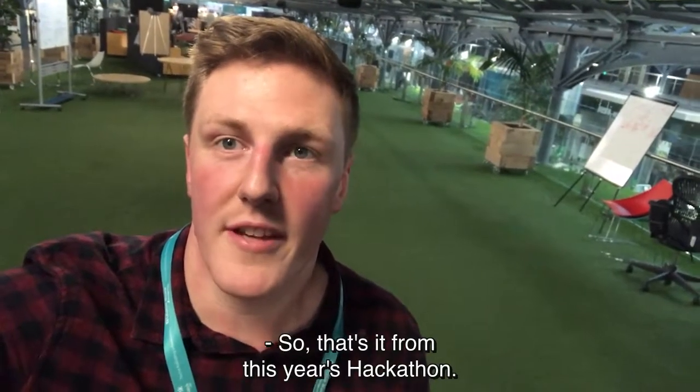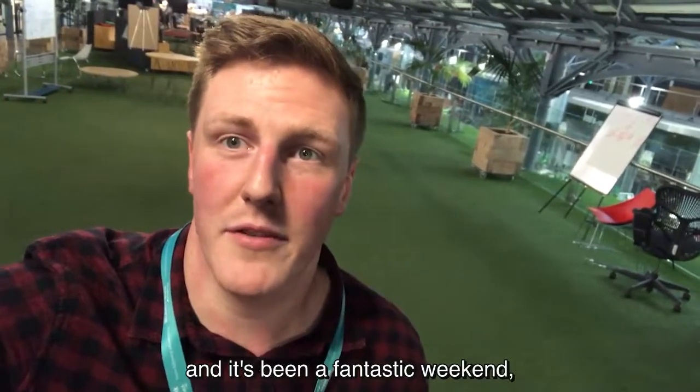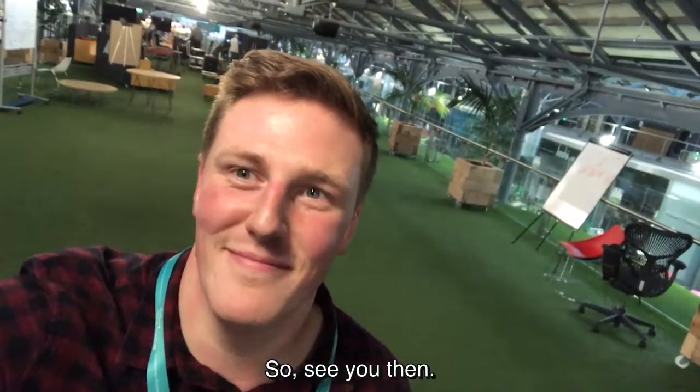So that's it from this year's hackathon. As you can see, we're all packed up and it's been a fantastic weekend with some fantastic ideas coming out of it, and to be honest, we can't wait for next year. So see you then. Thank you.